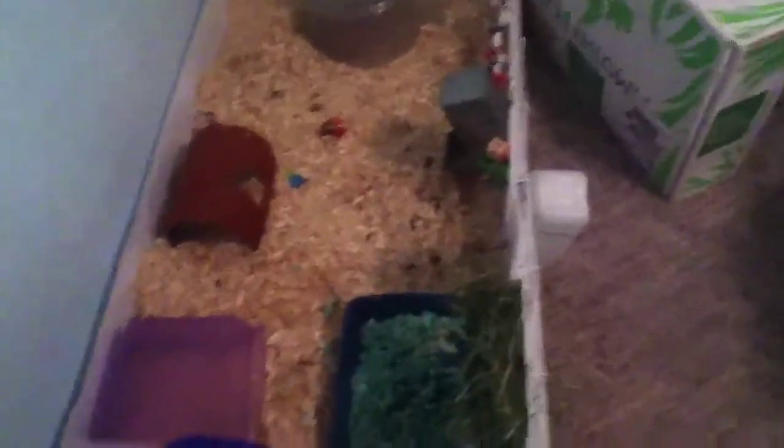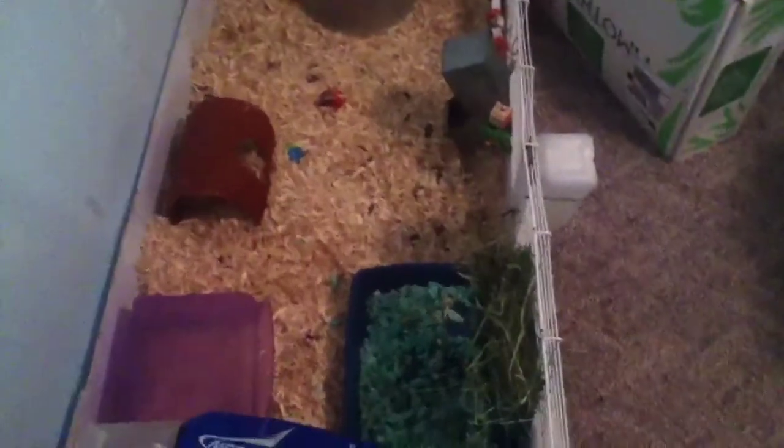Next is the Abyssinian Satin. The Abyssinian Satin has the same appearance as an Abyssinian but with a satin sheen to its fur, and the rest is basically the same as the Abyssinian.